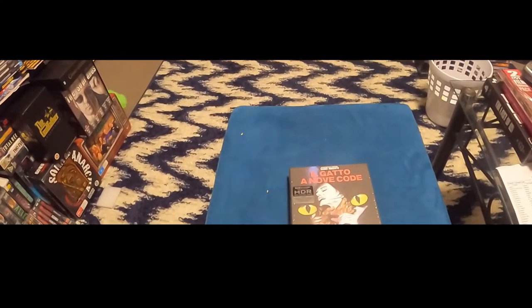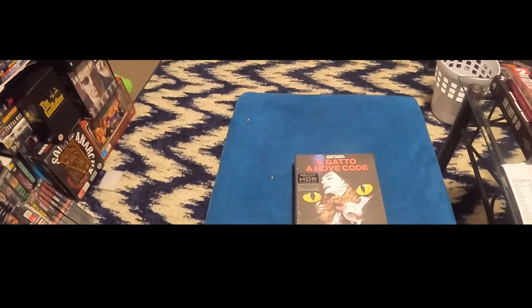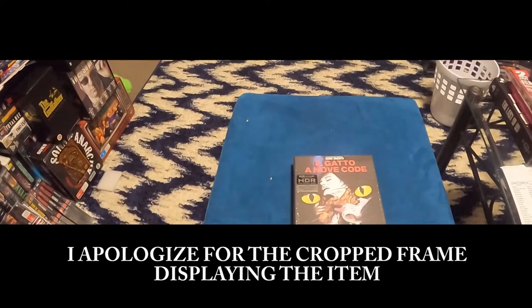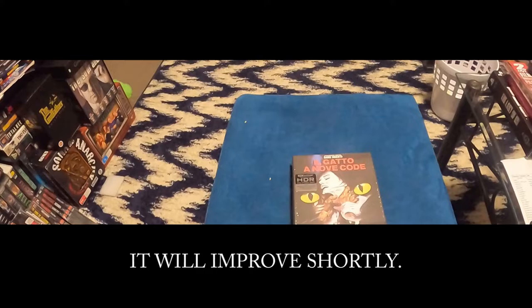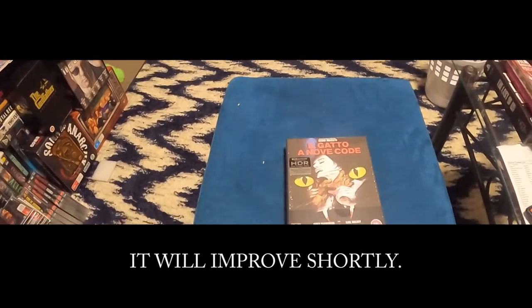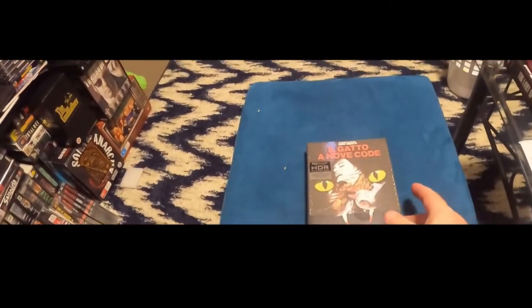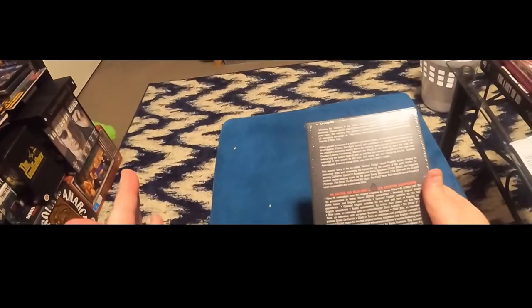I've got four recent Arrow 4Ks: that being 'The Bird with the Crystal Plumage,' 'Deep Red,' and 'Phenomena.' I've got a couple of the art variants of Phenomena as well, which I'll show you in a minute.